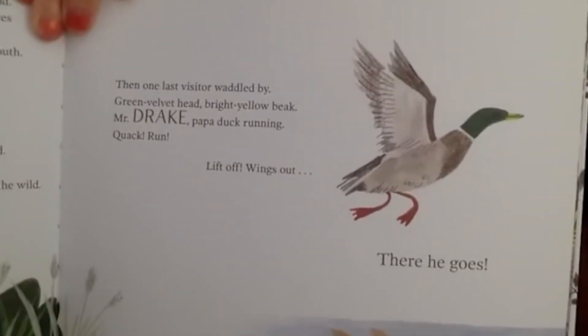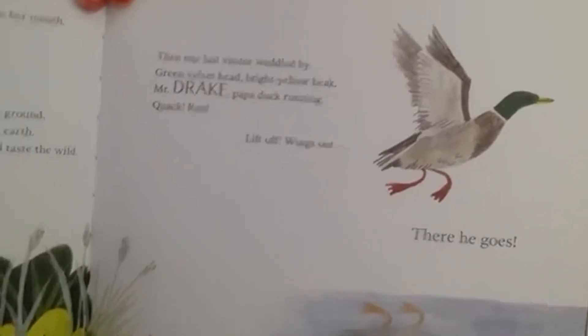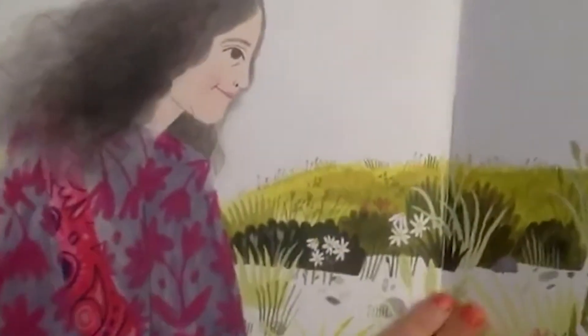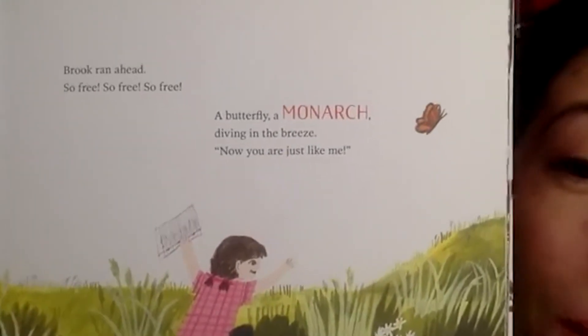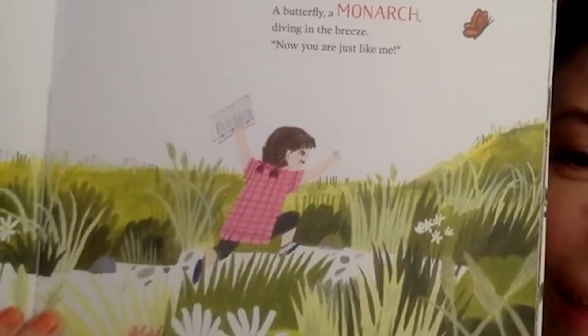Then one last visitor waddled by — green velvet head, bright yellow beak: Mr. Drake, papa duck, running, quack quack, lift off, wings out, there he goes! Drake is a male duck — a good wild word. They followed the trail cut deep in the tall grass toward the meadow. Brooke ran ahead, so free, so free. A butterfly — a monarch — diving in the breeze.